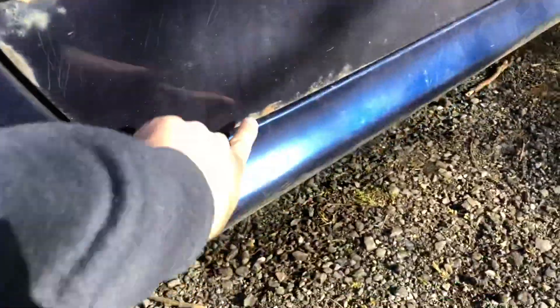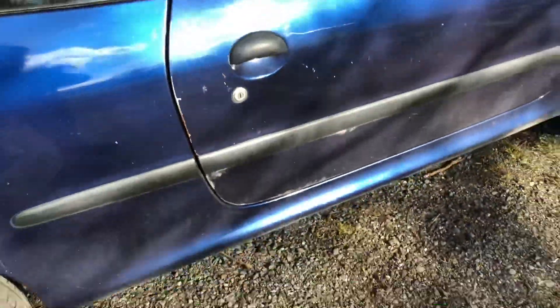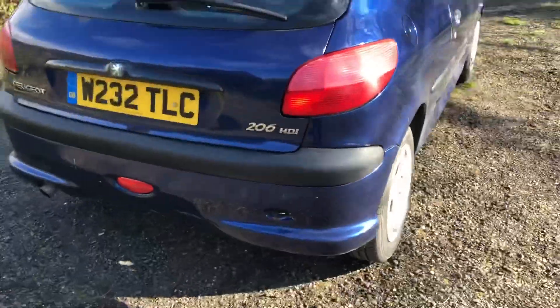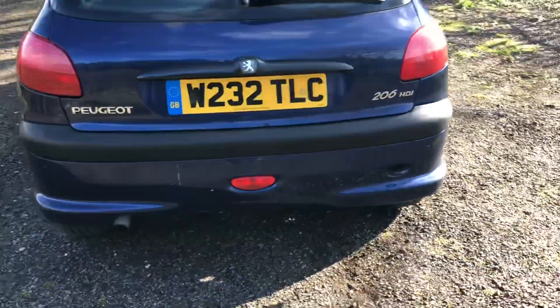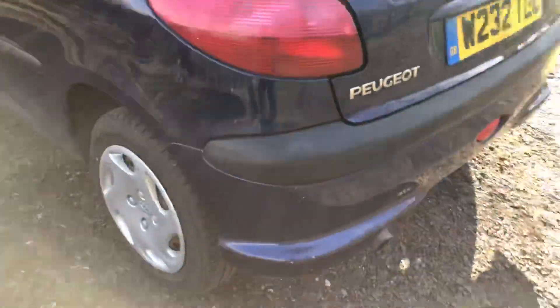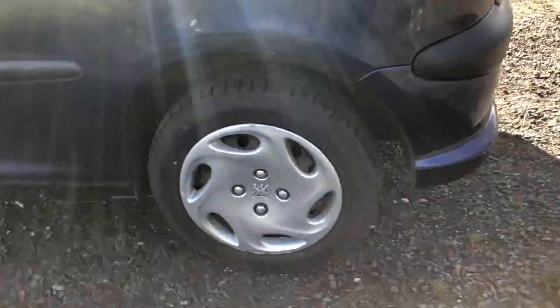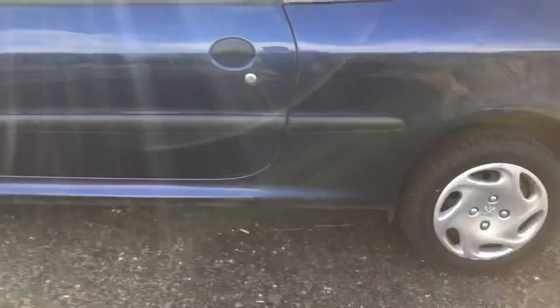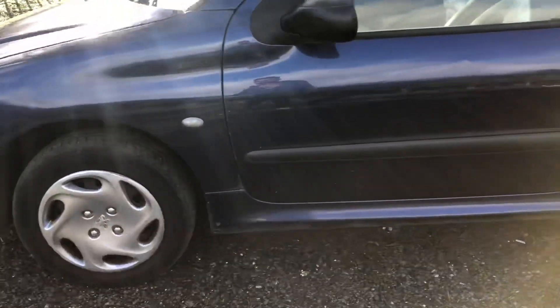It's rough around the edges — surface rust — just needs a little respray, sand it down, touch-up paint. Have a look at that — bit of rust there, surface rust, nothing too deep. The car is absolutely solid. Look at the wheels. This car has two owners and a full service history — it's been well looked after.